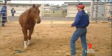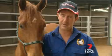Trainers adopt different styles. It probably took me about a month to get that horse to do that. I believe it's probably the only horse in Australia doing that at the moment.